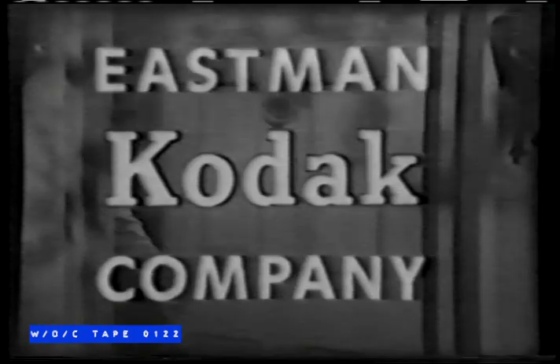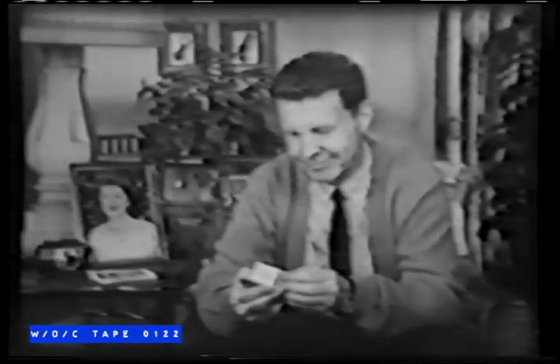Eastman Kodak Company is happy to bring you America's favorite family, the Nelsons — Ozzie, Harriet, David, and Ricky. They enjoy good times together, and they know that good times are picture times. And now Ozzie has an important announcement to make.